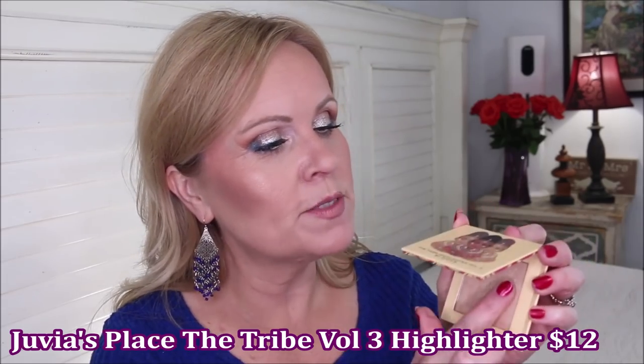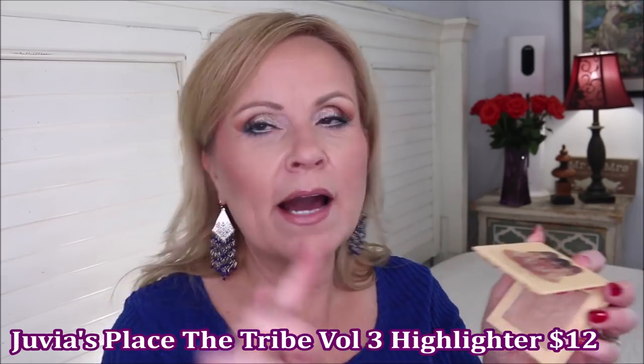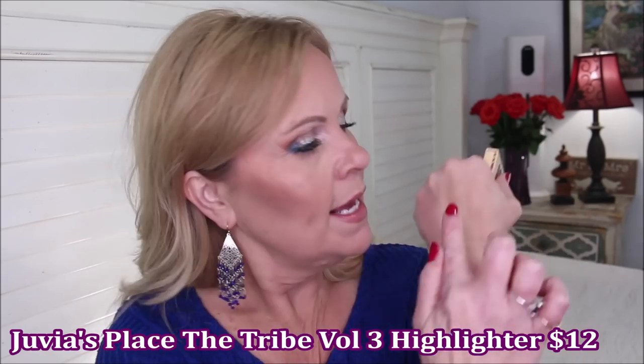Another highlighter is the Juvia's Place Tribe Highlighter Volume Three. It really has that high-beam quality — it's a beautiful silky highlighter. It can be worn lightly but it leans toward a really bright high-beam look, which is why I like wearing it underneath my blush to diffuse it a little. I think it's so pretty.